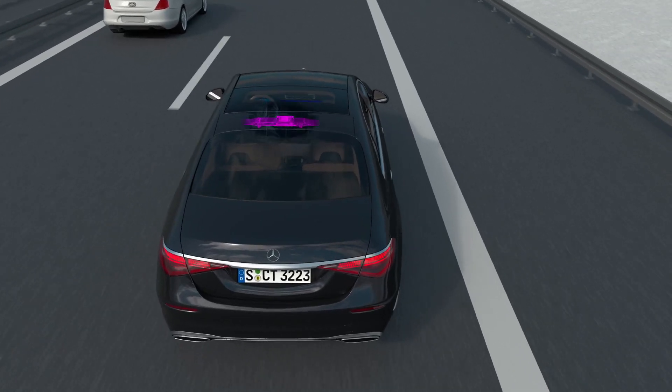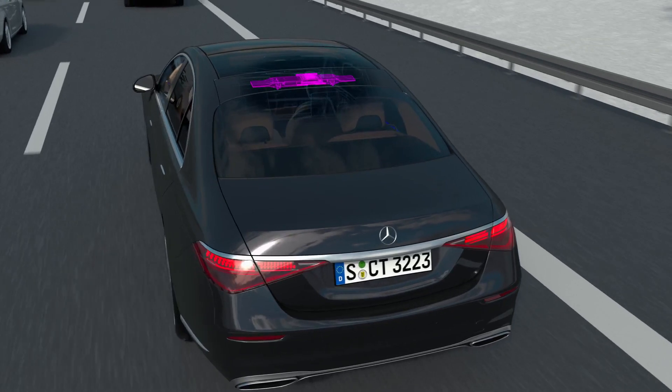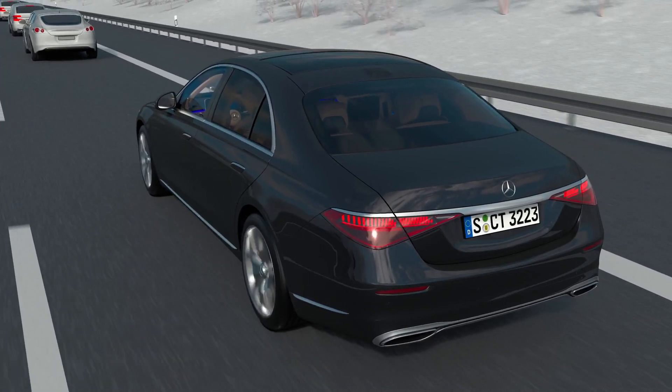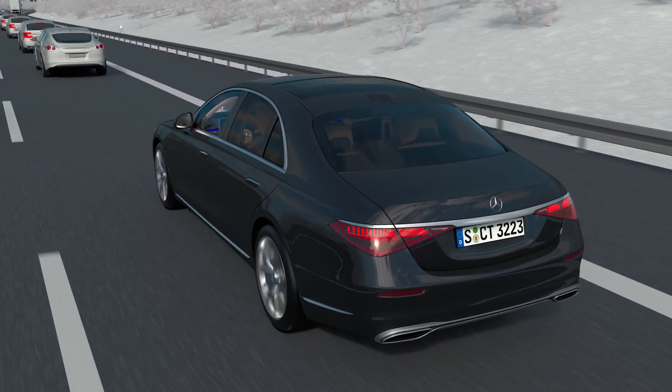With DrivePilot, the vehicle position is determined by a highly accurate positioning system, which is far beyond any conventional GPS systems. This positioning system matches satellite navigation data with sensor data and information from a quality-approved HD map.